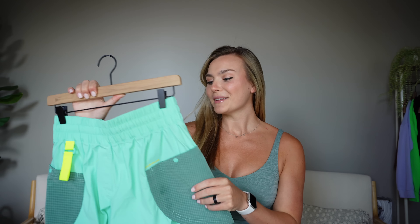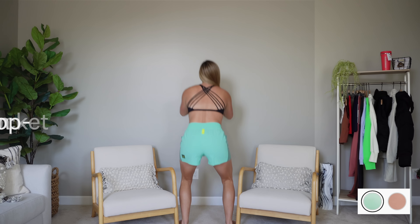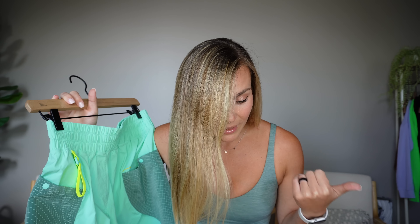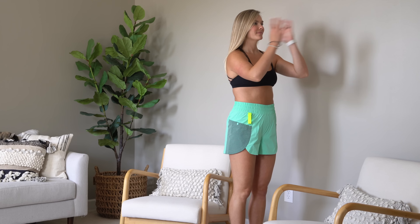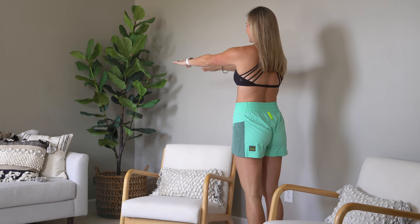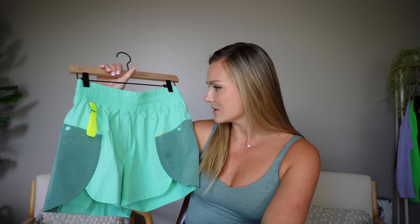Next are the Drop-In Pocket High Rise Hiking Short four inch, part of their hiking collection. I'm not a hiker so I can't fully test these, but they have pockets with little buttons, a locker loop for easy hanging, a clip for a carabiner, and a front D-ring. I tried them because a lot of you wanted to see them. They're very cute and if you are a hiker, they seem to have all the details you'd be looking for.